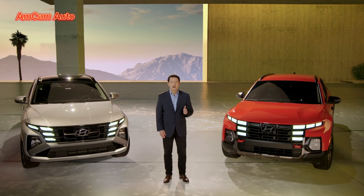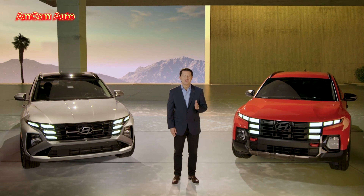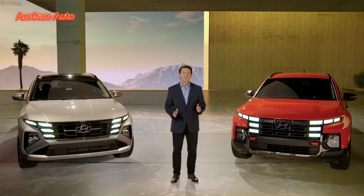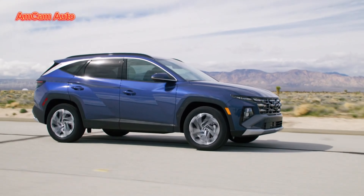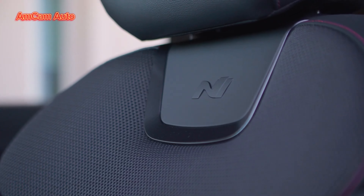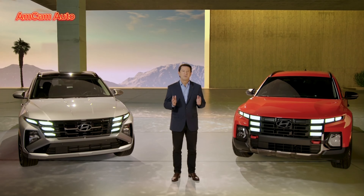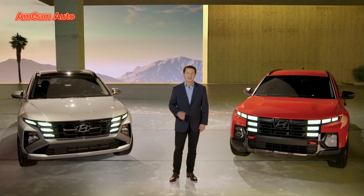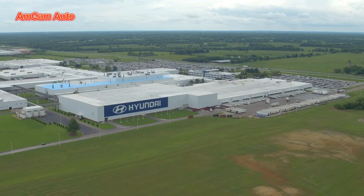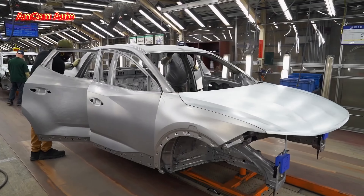Thank you, BC and Brad. With our 2025 Tucson and Santa Cruz, we're giving people new ways to adventure smarter with next-level technology, advanced safety, and distinctive design. Our two models offer a choice of internal combustion, hybrid, or plug-in powertrains, all available at various price points, to provide an accessible step towards electrification. The 2025 models will begin arriving in Hyundai dealerships in time for summer and fall adventures. All of our Santa Cruz models will continue to be assembled at our manufacturing facility in Alabama, alongside the gasoline-powered Tucson models.